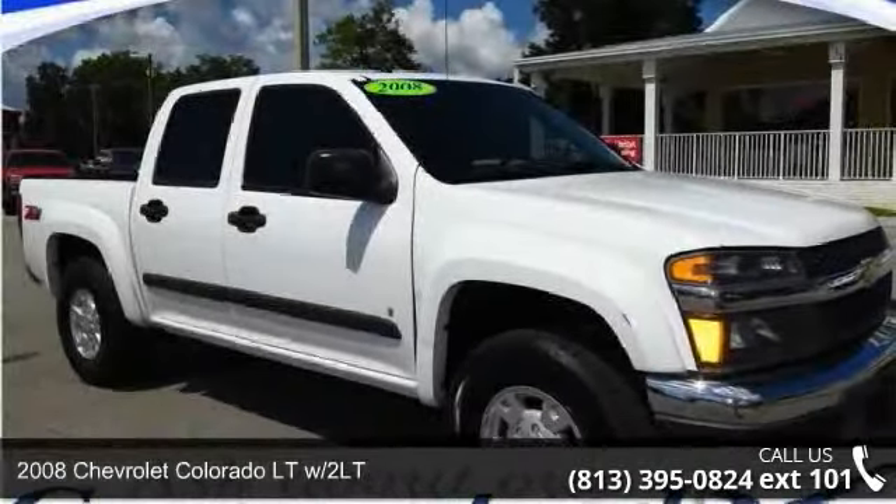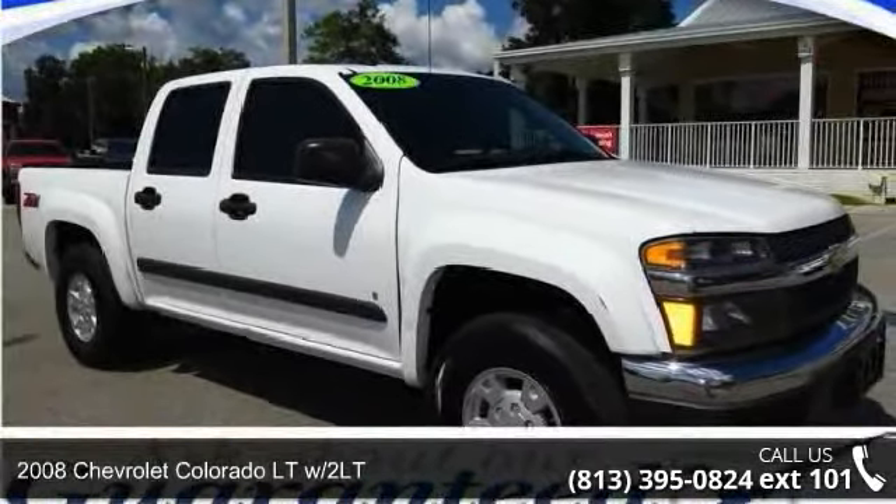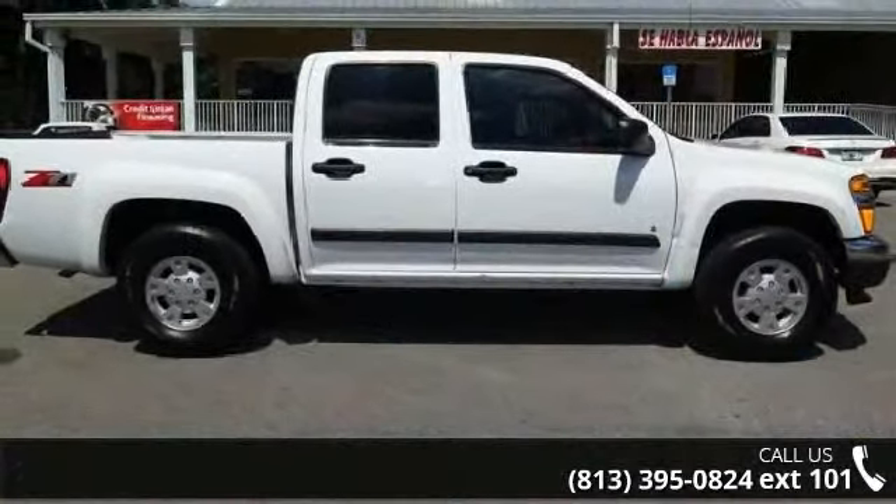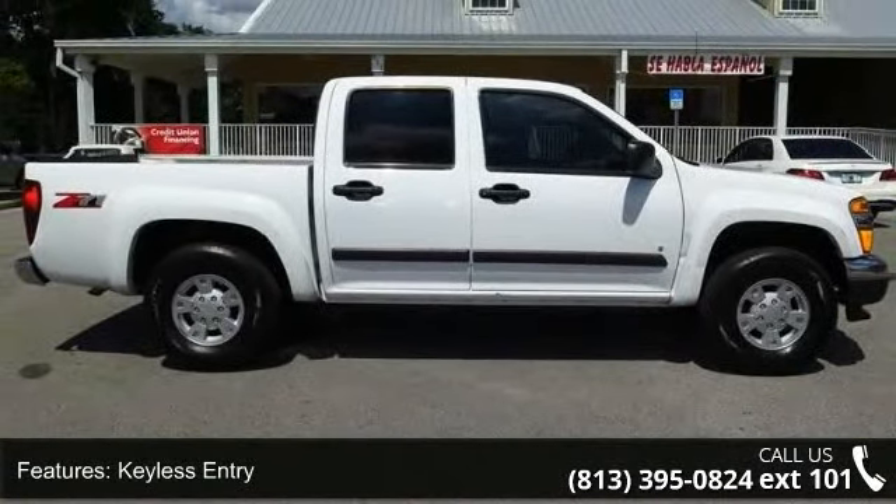Imagine yourself in this 2008 Chevrolet Colorado. If you are looking for a first-rate auto, this one could be yours today. Enjoy these notable features: